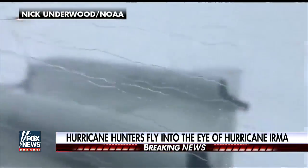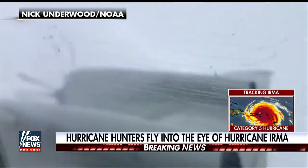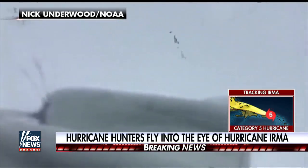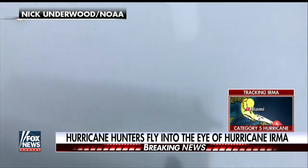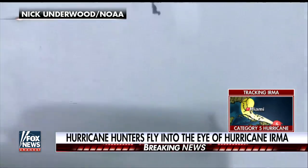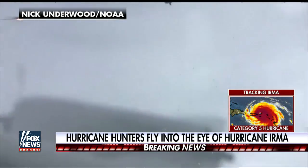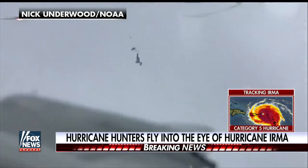Hurricane hunters are flying into the eye of Irma, and that's how they get a lot of the information to help with predictions. I mentioned earlier we may have a chance to go live to one of those hurricane hunters, and sure enough, joining us now is Richard Henning. He's right now in one of those specialized planes and is with us by phone. He's the hurricane hunter's flight director for the National Oceanic and Atmospheric Administration, and right now I understand you're up above this storm, is that right?